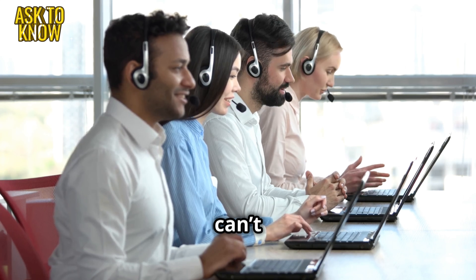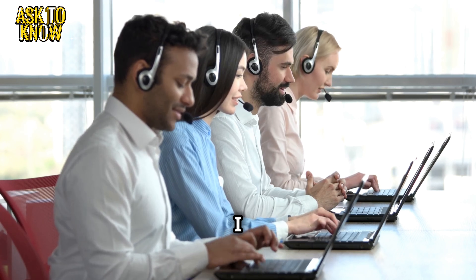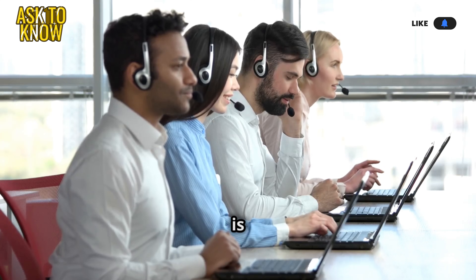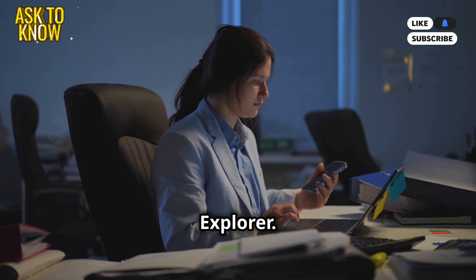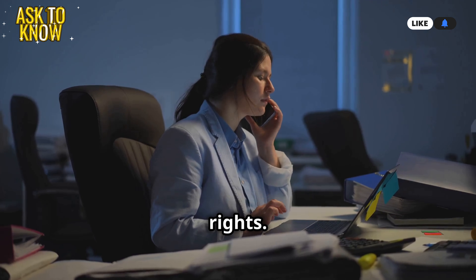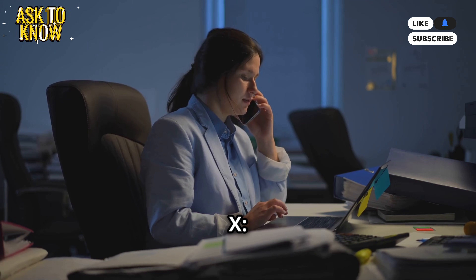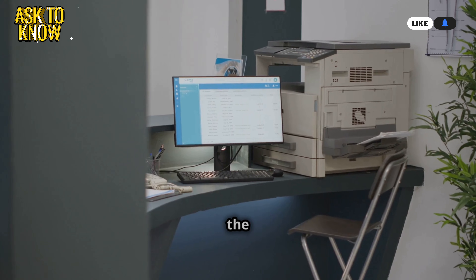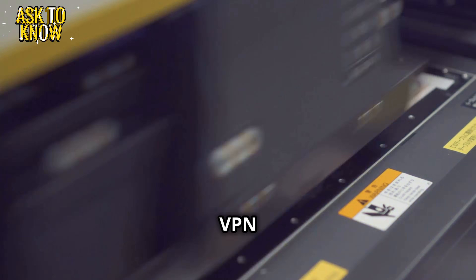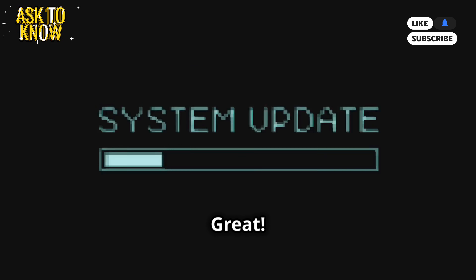Ticket six: Employees can't access shared folders. Solution: check permissions and network settings. Emily says: 'I will try to solve this by doing these steps.' Step one: ensure the network drive is mapped — check File Explorer. Step two: verify user permissions and check access rights. Step three: reconnect the drive using 'net use X: \server\folder'. Step four: restart the Workstation service to fix common issues. Step five: check for VPN interference, as VPN sometimes blocks access. Result: 'Great, it is working!'